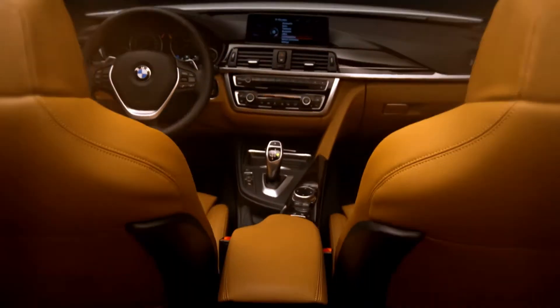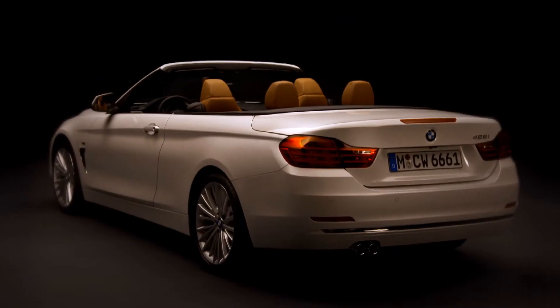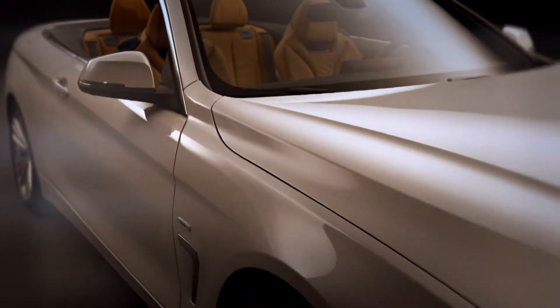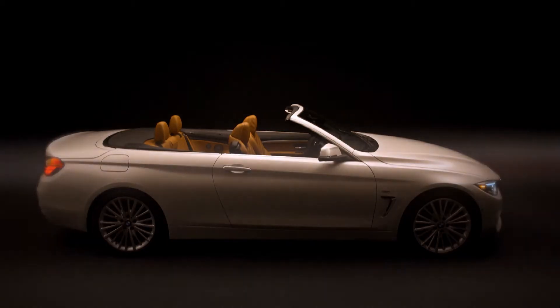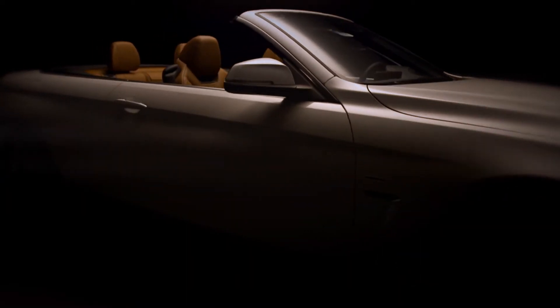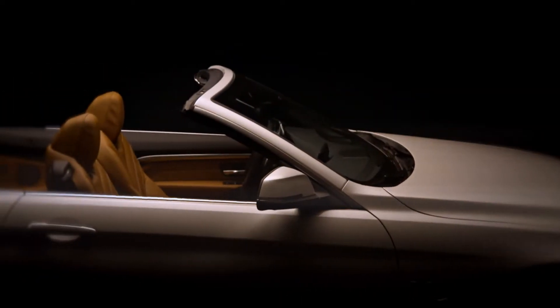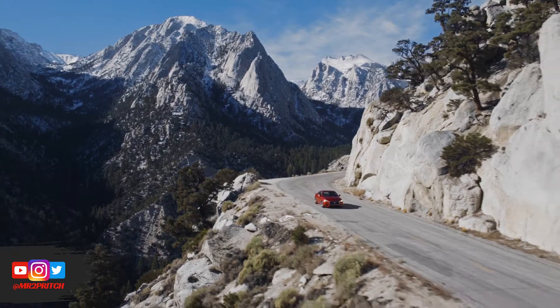Have a pre-purchase inspection (PPI) performed as a final step before you buy — this is the foundation for starting your used 4 Series ownership experience with as few headaches and surprises as possible. Of the cars on this list, I prefer the 4 Series the most for its interior design and quality, as well as the high-tech, highly responsive, and modern interfaces on board.